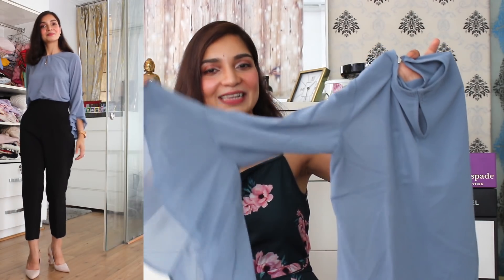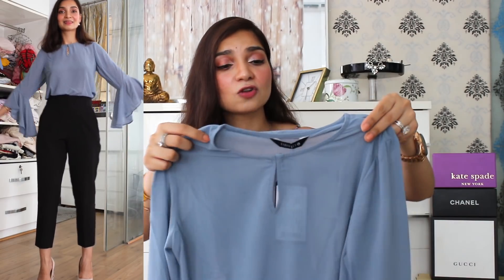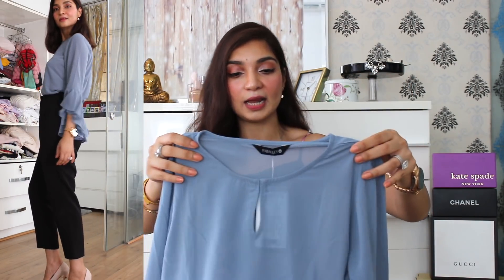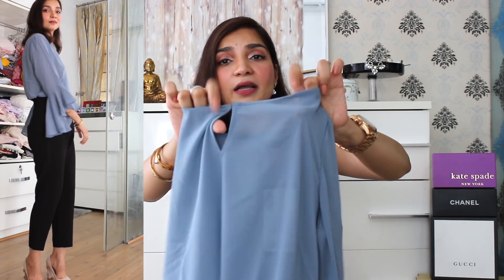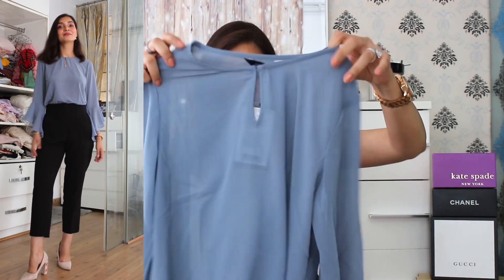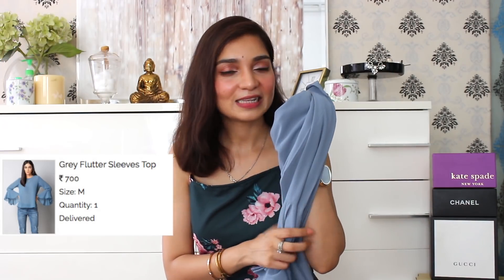The next item in the haul is this top I picked up. The color is a combination between blue and gray, and it has exaggerated flute sleeves which I really like — I think exaggerated sleeves just take up the whole look. I also like the material; it's a very nice, soft chiffon material that looks really elegant. It also has a keyhole detail in the front accompanied by a button, which makes it look very elegant when worn. This gray flutter sleeve top I picked up from Fab Alley for 700 rupees.